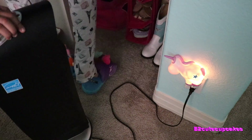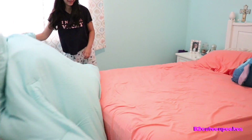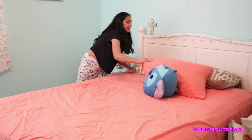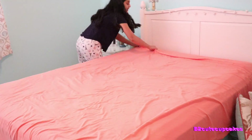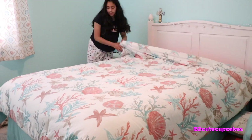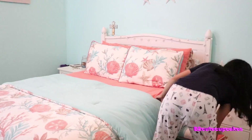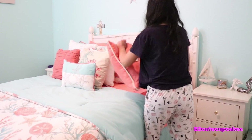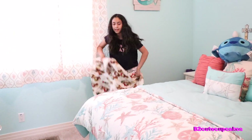He gets taken out, then I come back and make my bed. Usually by this time he's already come back. It takes me a while, but I love coming home to a nice clean room. It takes a while to get all my pillows organized, and I usually just throw my blanket on because honestly I don't care.